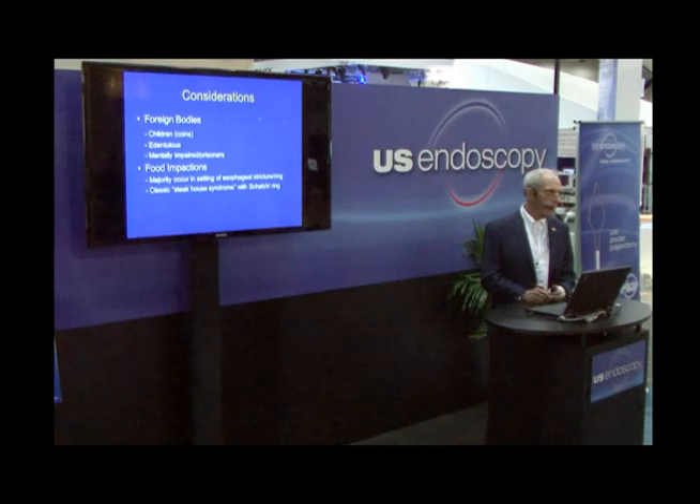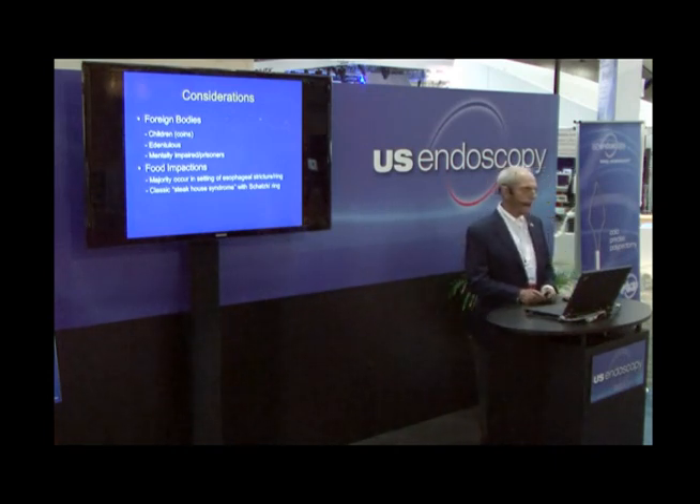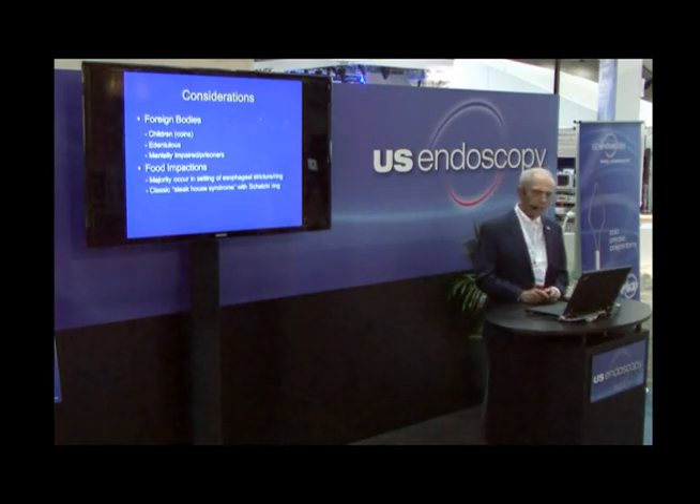Food impactions are primarily those involving the esophagus. They primarily occur in the setting of esophageal strictures or rings, and the classic steakhouse syndrome that we've seen in patients with Schatzki ring — very typical individuals who are talking, distracted, maybe having a drink or two, and take one bite out of a big hunk of prime rib and swallow it, and it doesn't go any further than that.